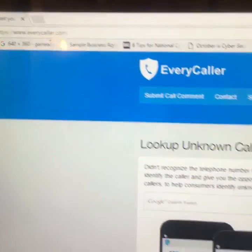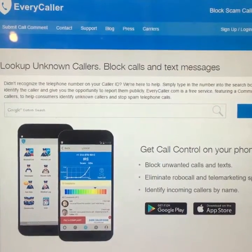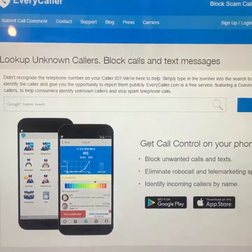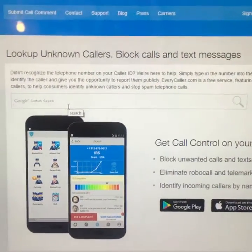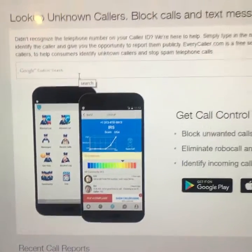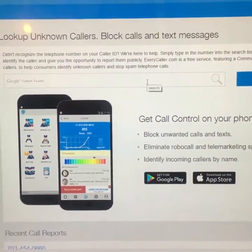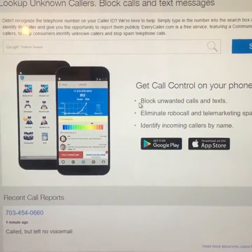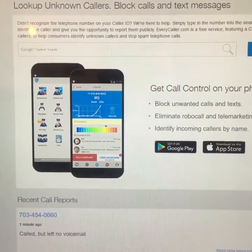Every Caller is a website at everycaller.com. It's also an app that's available for both the iPhone and Android devices. How it works is that if you don't recognize a phone number on your caller ID, you can simply type it in on the website or on the app and find out who has called your phone. It's a free service and it also has a blacklist of spam callers, and it allows you to find out if a call is legitimate or if it's a scam.